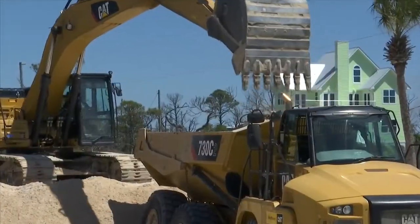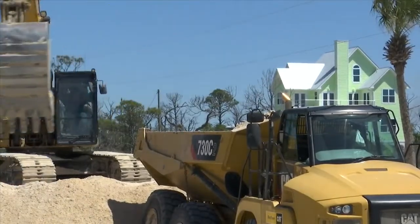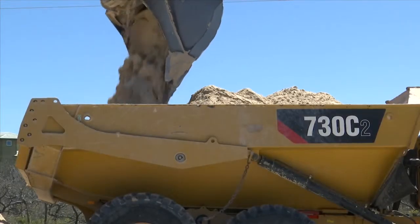Gulf County Engineer Clay Smallwood says he hopes people see the overall need for the project. We have folks at the pit keeping up with that to make sure it's still beach quality sand, and we have folks here on the beach that are also keeping an eye on that as well.